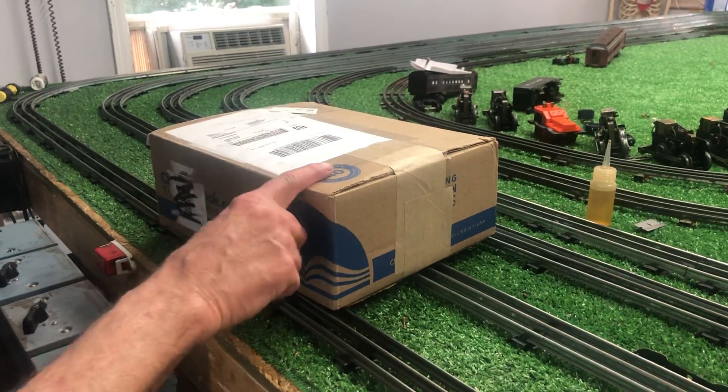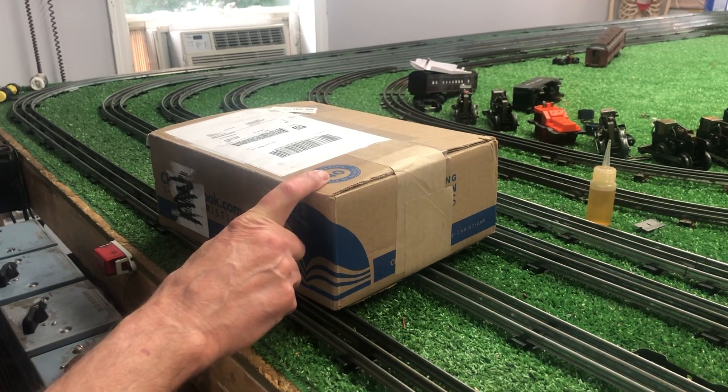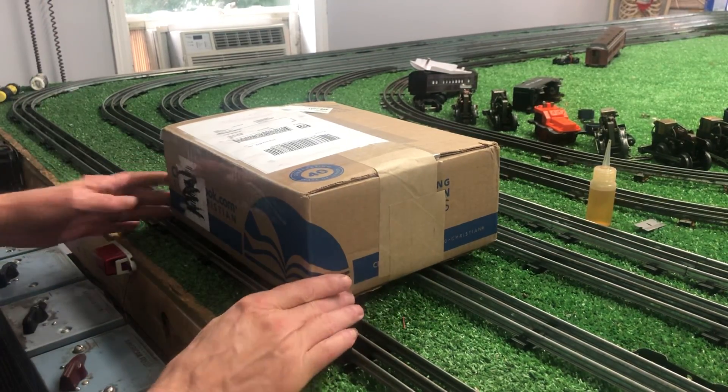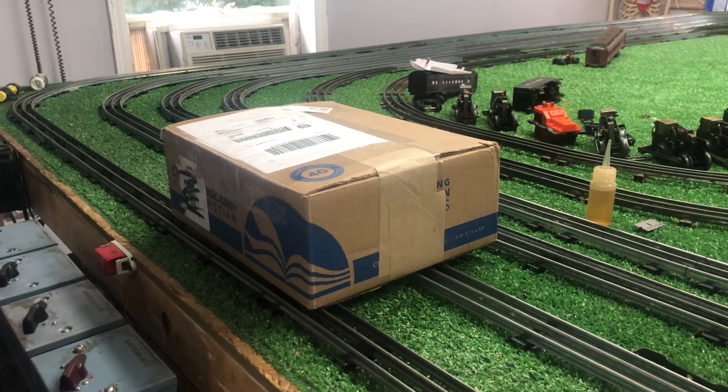Now, this is odd. I bought this day before yesterday. The guy shipped it yesterday and it got here today — that's almost a record, 24 hours. It came from Indiana. Another eBay find, and as I always stress, don't overlook the junk.